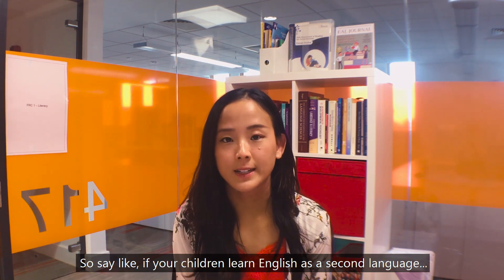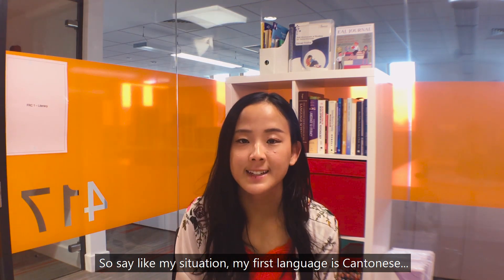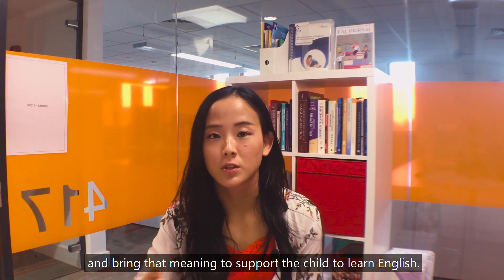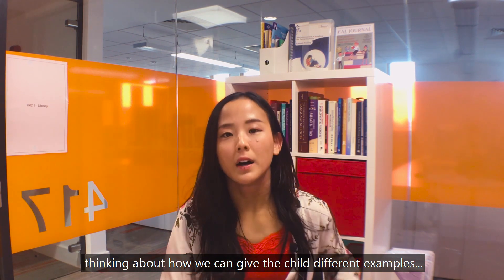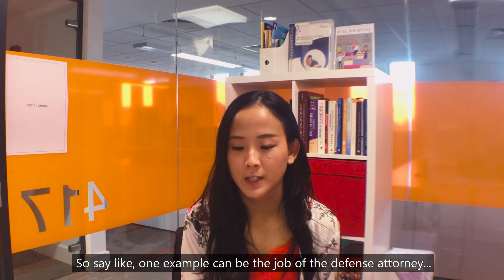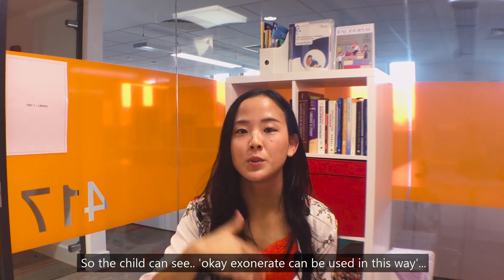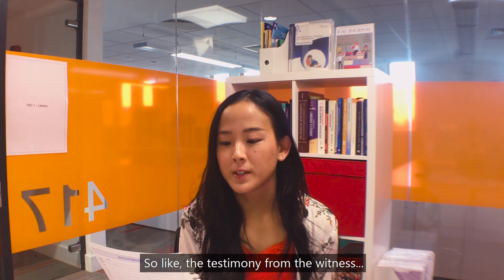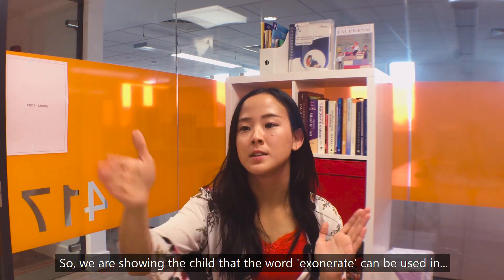If your children learn English as a second language, we can use their first language to help them learn English. For example, my first language is Cantonese, so if the child already knows a word in Cantonese, that meaning can support them to learn English. Using our example word 'exonerate,' we can give the child different examples: 'The job of the defense attorney is to exonerate his client and keep them out of jail,' or 'The testimony from the witness will hopefully exonerate my husband of the charges.' This shows the child how the word can be used in different contexts.